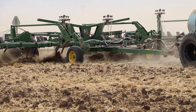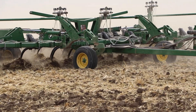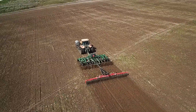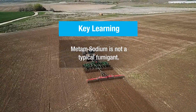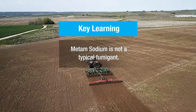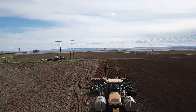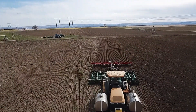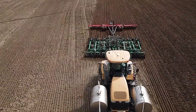For many years a common assumption has been that all fumigants behave the same way upon application. Many applicators have thought that Metam-Sodium acted as a typical fumigant by moving widely and deeply throughout the soil profile. But it's not true. A primary insight in our findings is that precision placement is key, because Metam-Sodium lacks mobility in the soil because of its low vapor pressure.